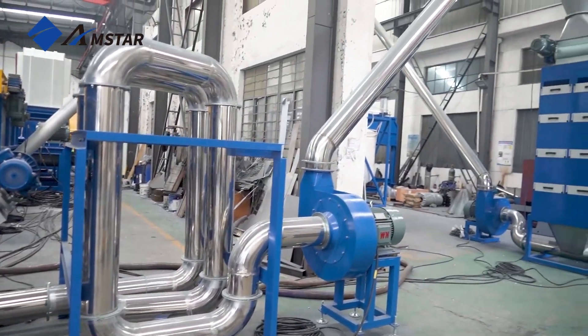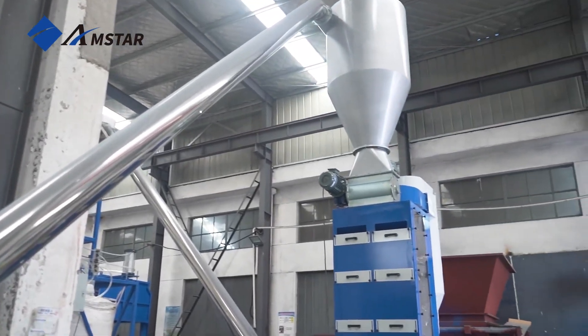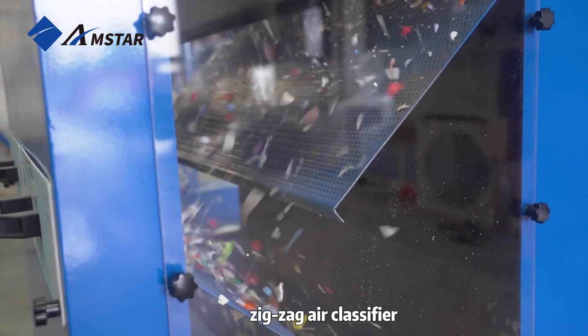This is the hot air dryer, a powerhouse in the drying process. Here, the almost dry plastic flakes are exposed to a stream of hot air, which removes the last traces of moisture.